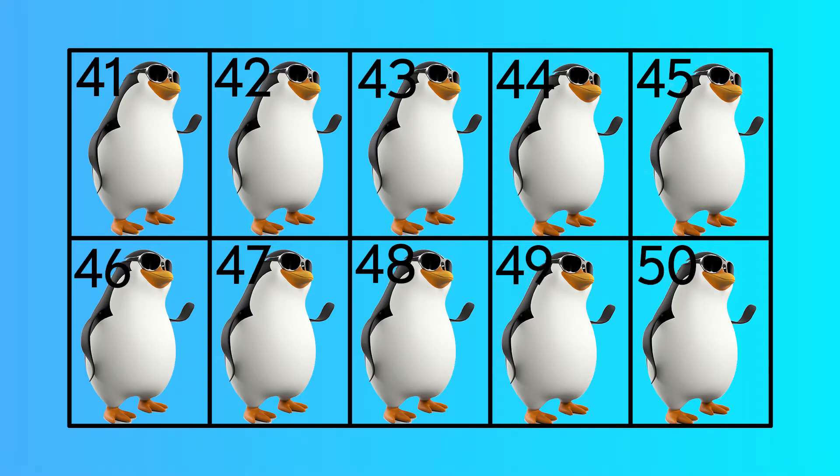Forty-one, forty-two, forty-three, forty-five, forty-six, forty-seven, forty-eight, forty-nine, fifty.